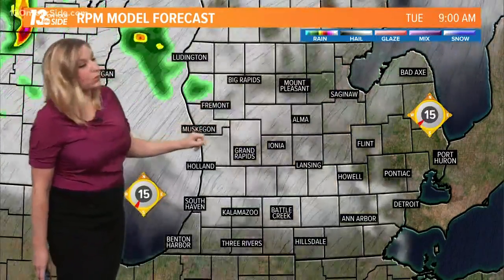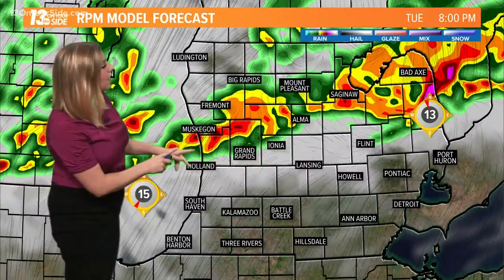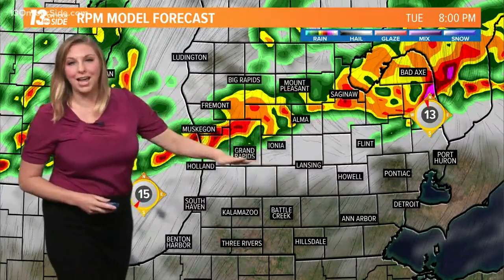Clouds continue to creep in for the rest of our Tuesday. Showers begin off to the north — this is the beginning — then that front sags southward. This is 8 p.m., and I think this is going to be about the arrival time for areas like Holland, Grand Rapids, over toward Ionia — basically all along the I-96 corridor.